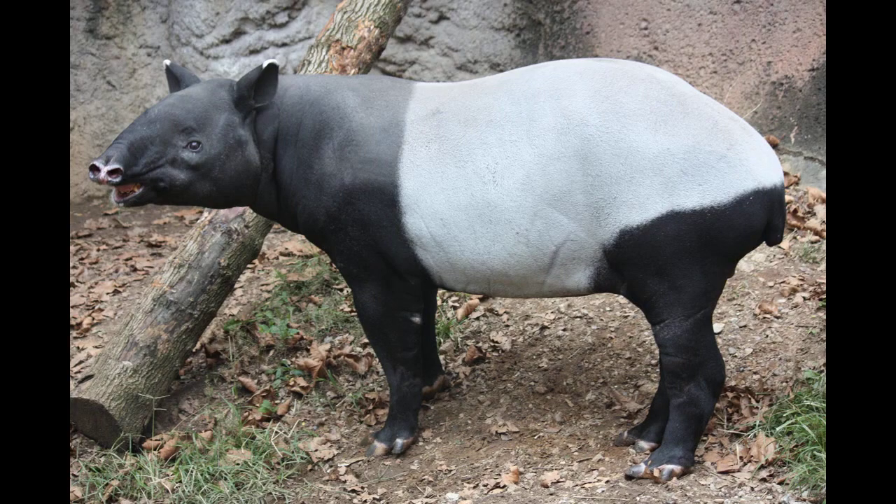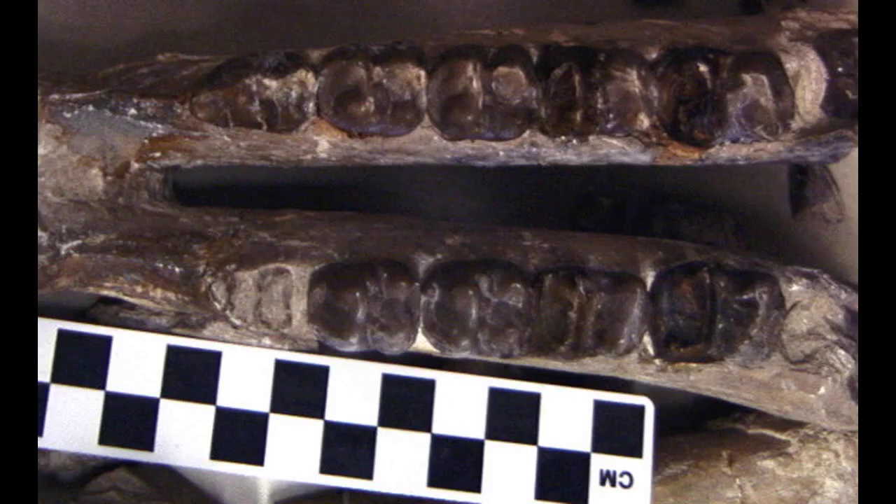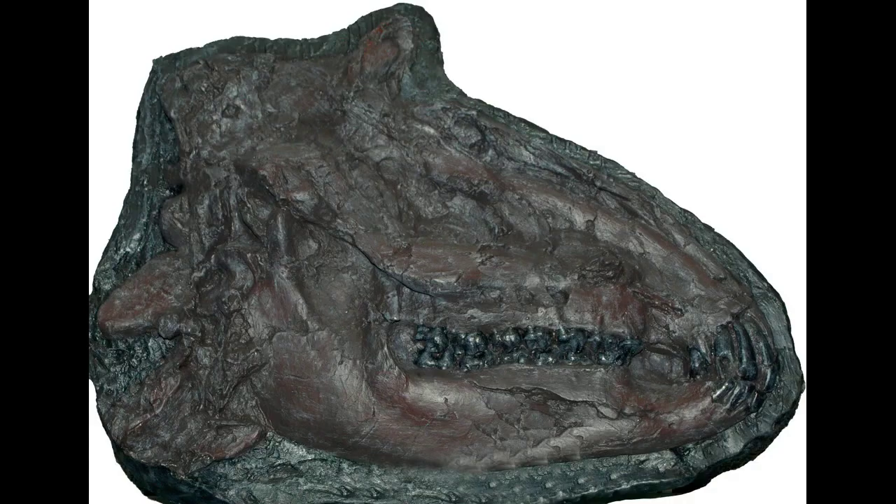What's even more fascinating is how tapirs interact with other species in their ecosystems. Tapirs play a vital role in maintaining the balance of their ecosystems. As herbivores, they help disperse seeds and nutrients through their droppings, which can lead to the creation of new plant growth and habitat diversity. They also serve as an important food source for predators such as jaguars, pumas, and harpy eagles. What's remarkable is how tapirs have formed symbiotic relationships with other species, such as birds and insects, which help them gather food and avoid predators.